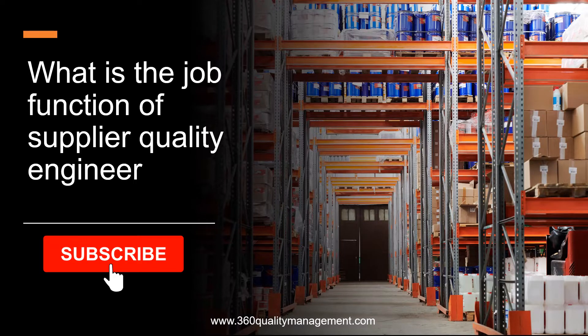I will walk you through the job function of a supplier quality engineer in this video. By the end of this video, you will understand the job scope and the skill set that is needed for a supplier quality engineer to bring value to the organization they serve.